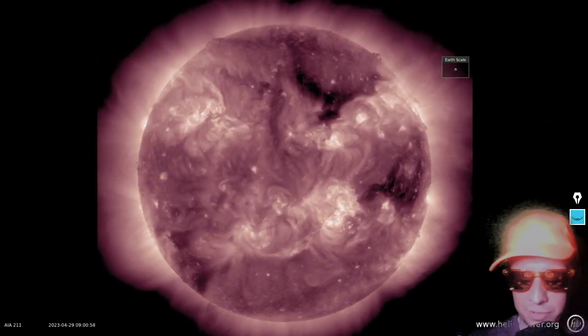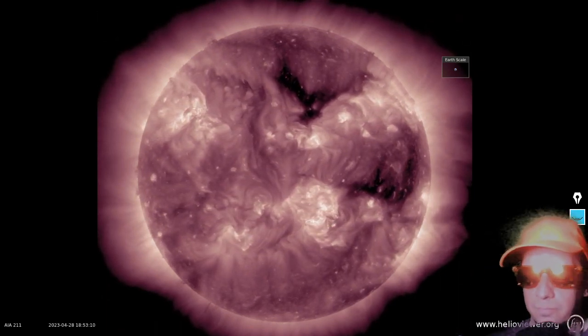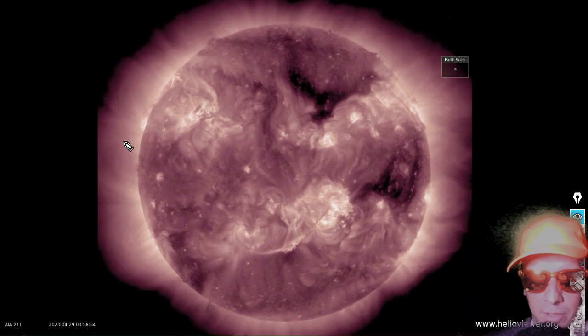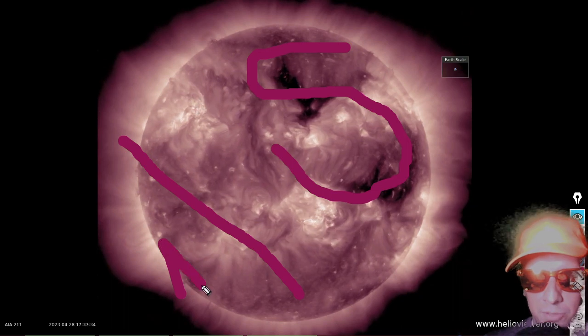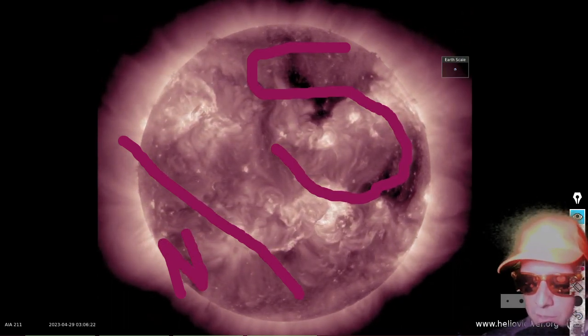There is SDO 211 angstroms. Once again we've got a sector boundary crossing right around here. These are south pole-oriented coronal holes, and these are north pole-oriented coronal holes down here in the southeast.